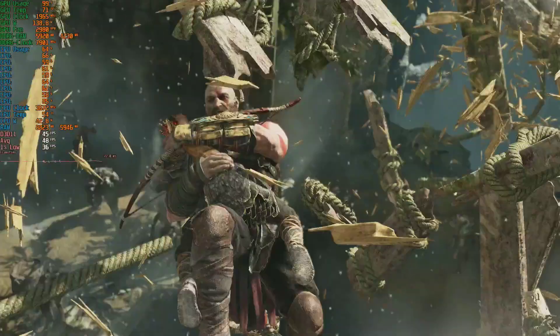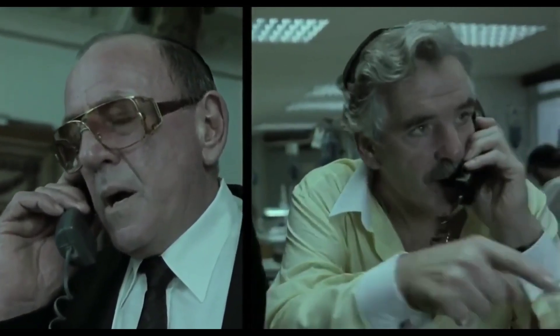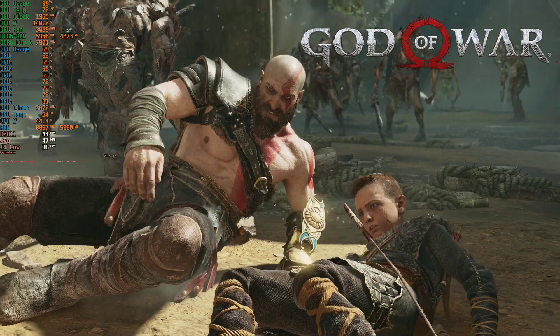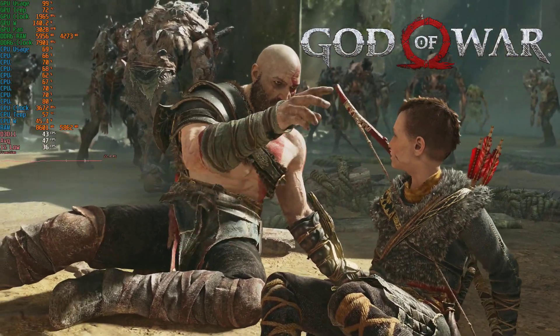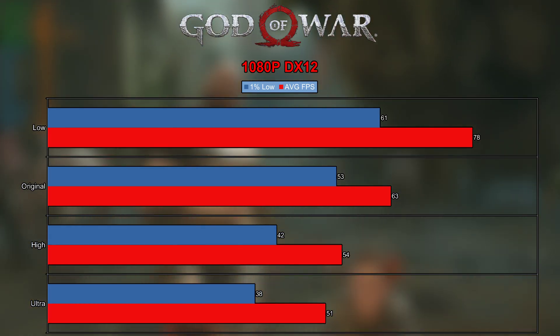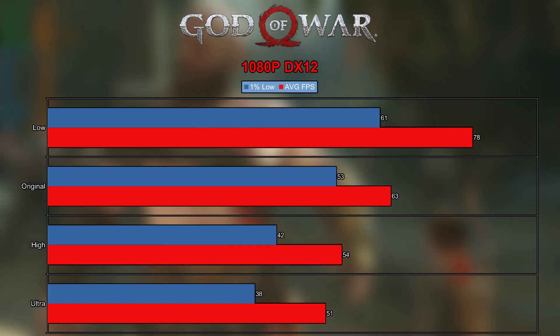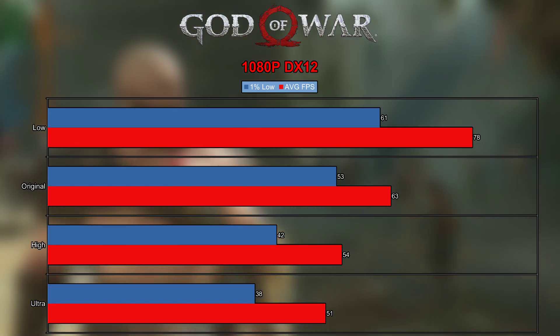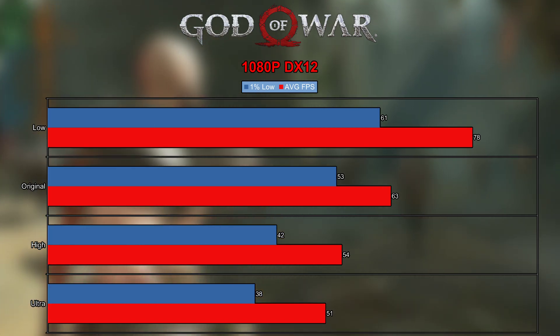Less punishing was God of War. It was the only game where video capture was acting up, so let's look at the numbers. God of War was most limited by the GPU across all presets, which is pretty interesting. It is also the only AAA title in our benchmarking suite that nailed console-level image quality at — well, almost — 60 FPS.